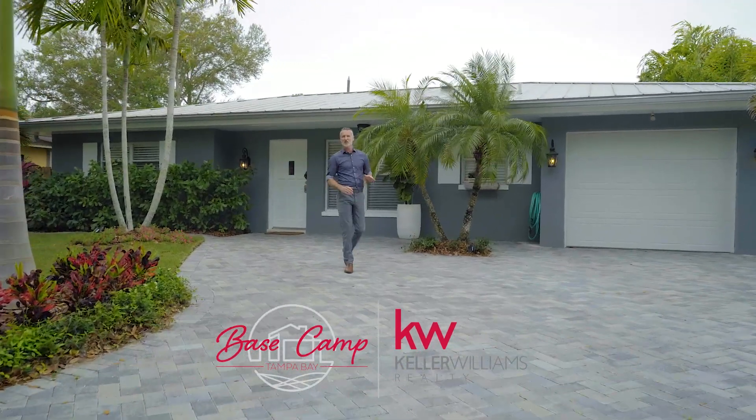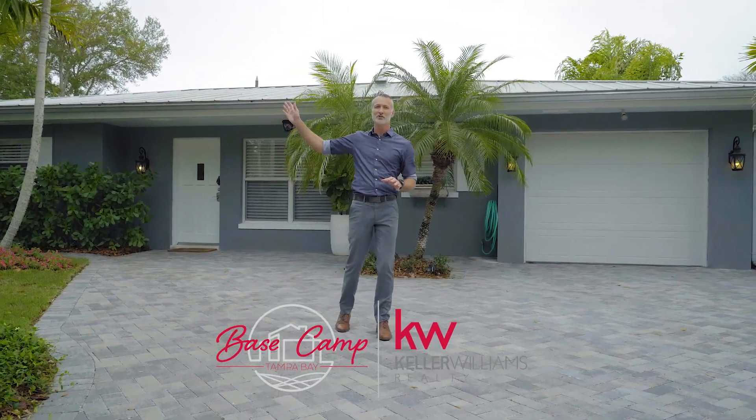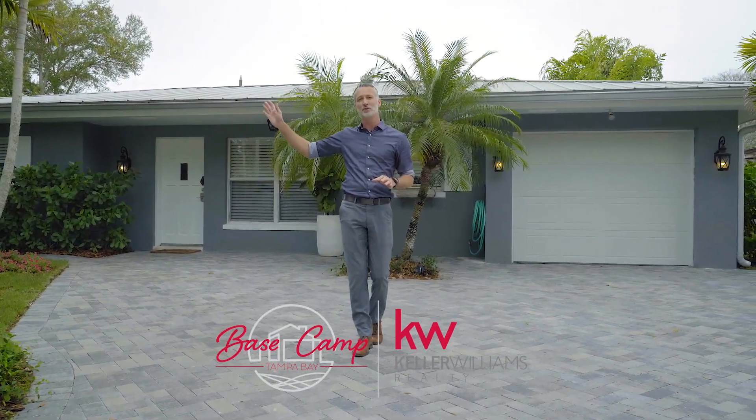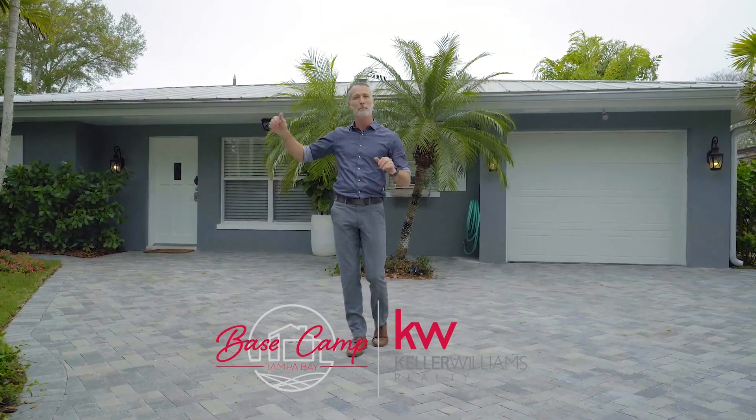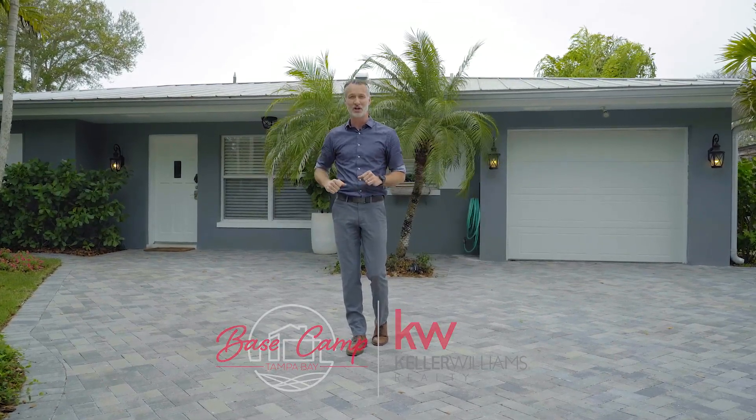Welcome to 1618 San Charles Drive in Dunedin, Florida. A golf cart's drive to the restaurants, breweries, and shops that make the culture of downtown Dunedin so desirable. Minutes from Honeymoon Island, the Pinellas Trail, and Hammock Park. Let's head on in and take a look.